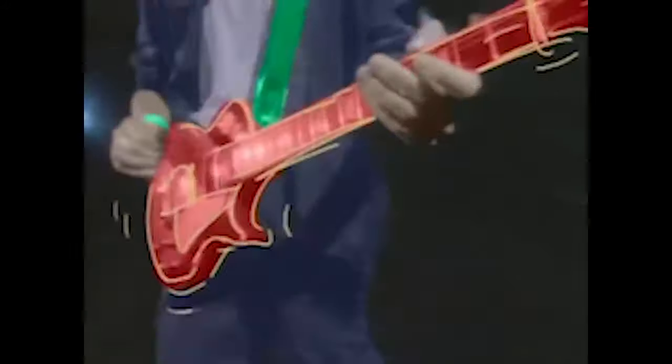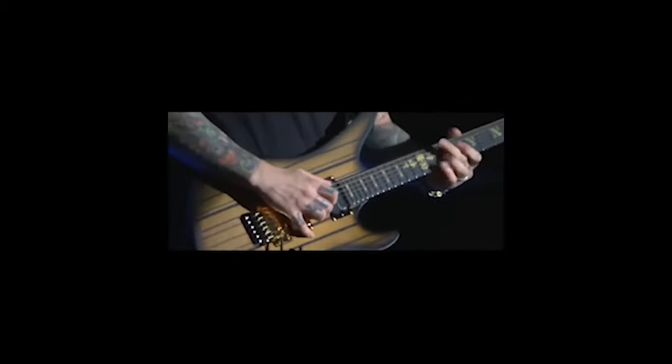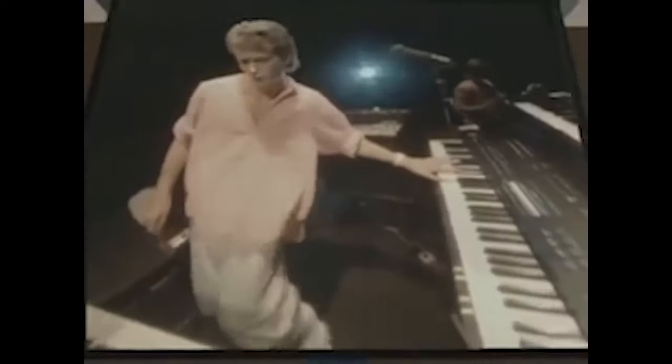In this documentary, we'll be taking a brief look at the history of the electric guitar, spanning from the early 20th century to the modern day. Before we start talking about the electric guitar itself, we have to understand why it came to be.